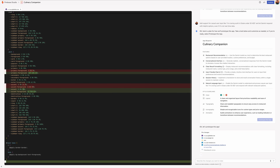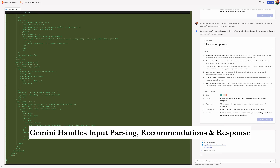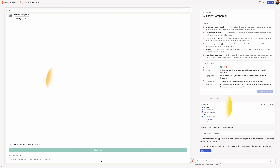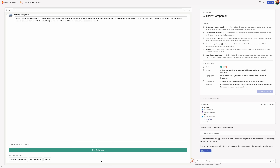I typed, 'I'm craving barbecue in Dubai under 200 AED.' And it instantly gave me structured conversational responses, thanks to Gemini and the auto-generated logic behind the scenes. And the best part — I didn't even need a real API key. I just asked Gemini to simulate restaurant recommendations, and it handled everything with realistic, helpful replies. No external configuration needed.